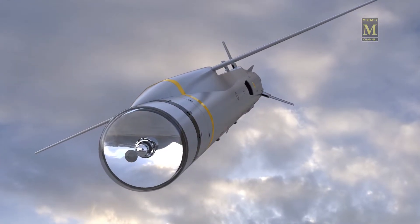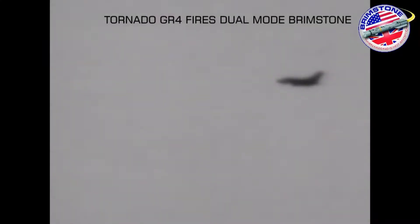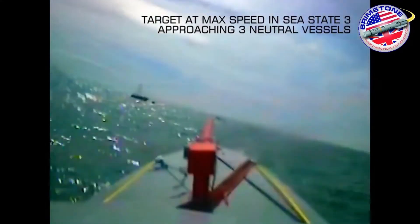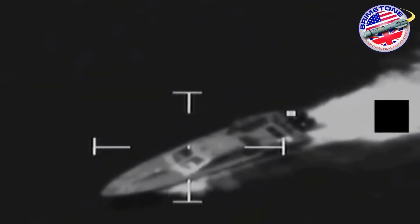MBDA tested a maritime variant for use against swarms of small boats, named Sea Spear. On 25 June 2012, a Tornado GR4 dropped a prototype that hit and sank a 6-meter inflatable boat traveling at 20 knots in Sea State 3.